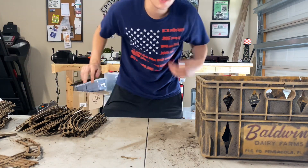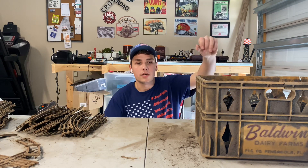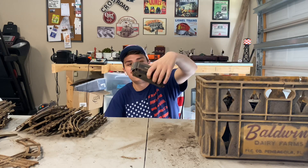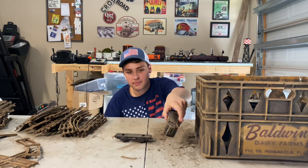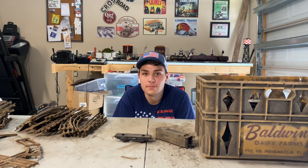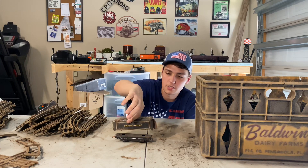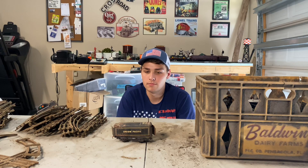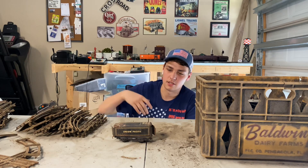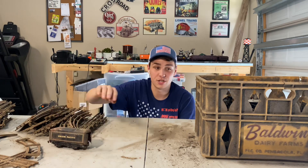Now let's jump into the good stuff. We're just going to randomly pull from the bin and see what we get. The first one is definitely in the worst condition — any guesses? That is a pre-war Marx tin plate Union Pacific Tender. This is hands down one of the worst condition pieces in this lot. I don't know what I'll do with it — maybe just give it away at a show or something.